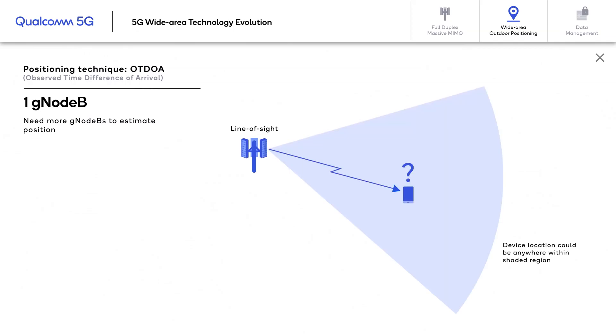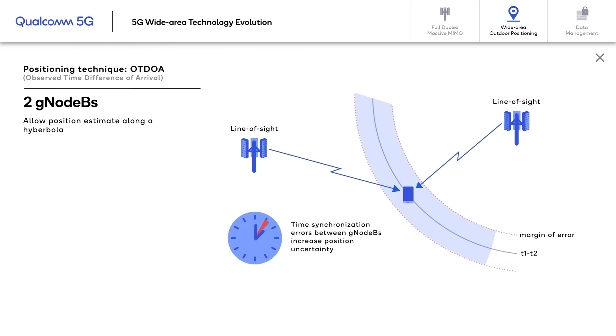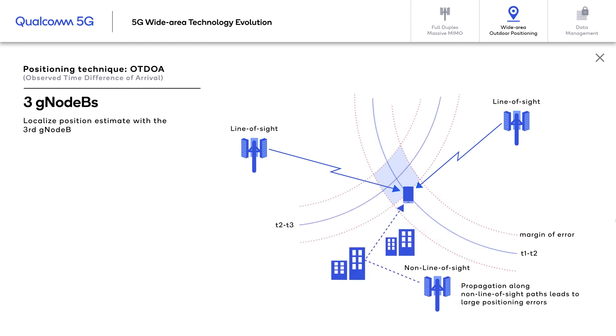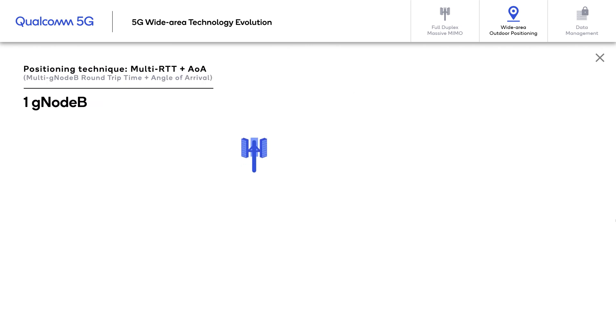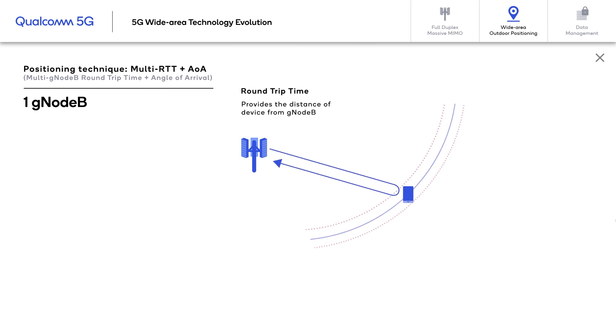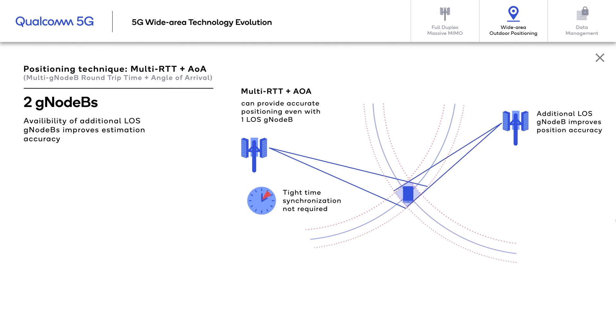In TDOA, one or two gNodeBs cannot locate a device — we need at least three gNodeBs, and they need to be tightly synchronized in time, which is a challenge in network deployments. In addition, any non-line-of-sight path adds further error to positioning accuracy. In RTT, the measurement directly gives the distance of the device from the gNodeB. The angle of arrival (AOA) gives the direction of the device relative to the gNodeB. When these two are put together, even a single cell can locate the device in the network.